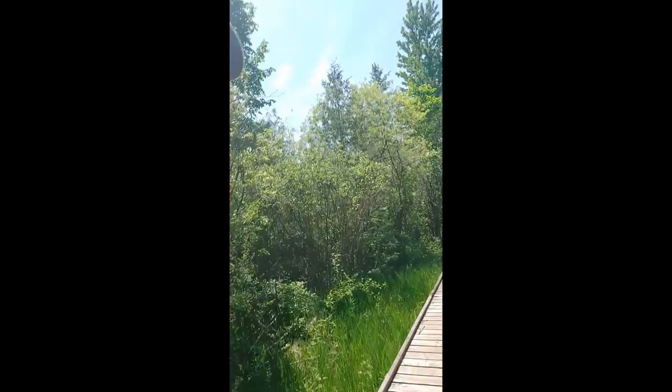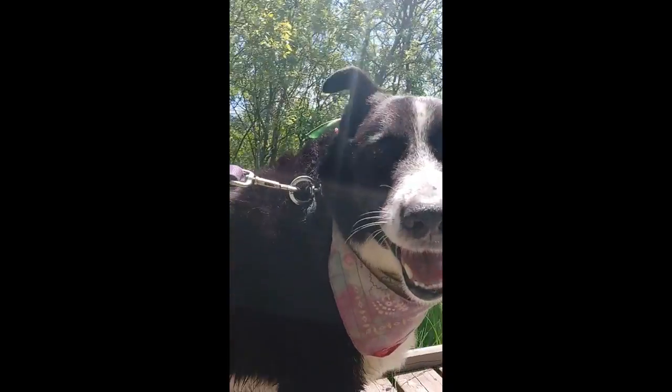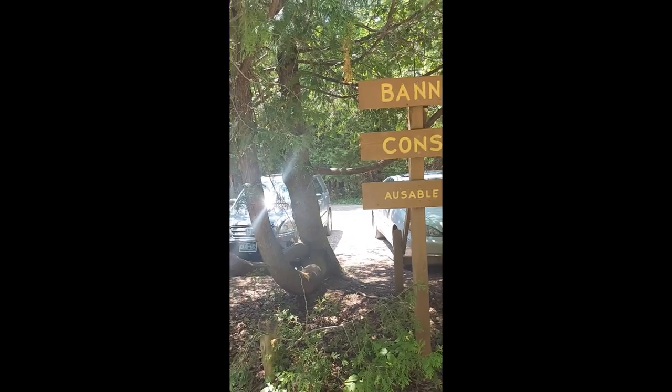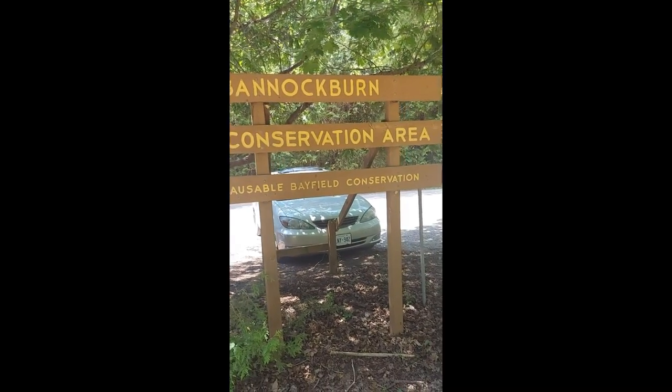My name is Rebecca and I brought along my sidekick, and his name is Floyd. Today we are at the Bannockburn Conservation Area. It's one of my favorite trails. I've been here in the winter — it was very slippery — and now I'm here in early June. It is probably about 25 degrees out today. It is sunny and blue skies.